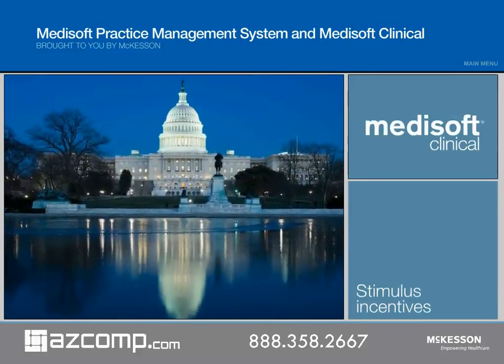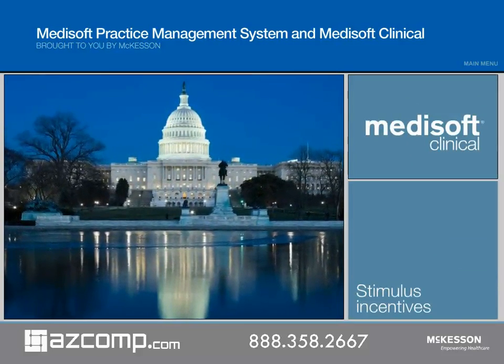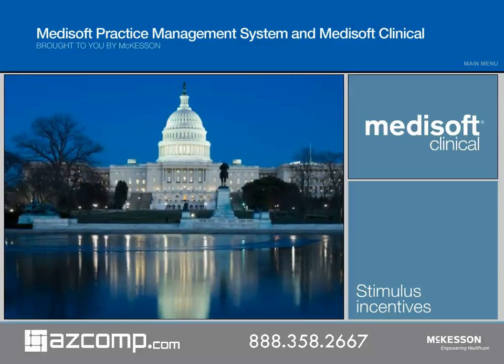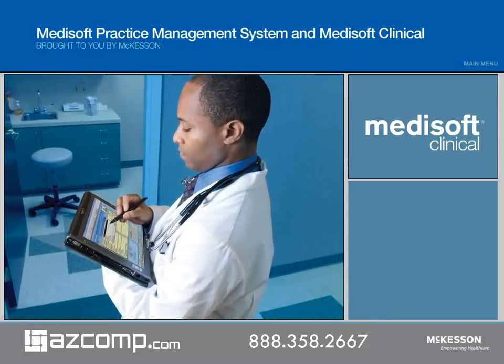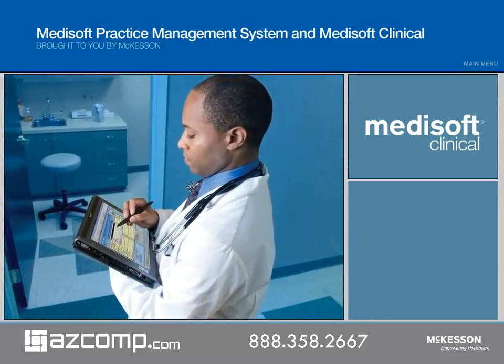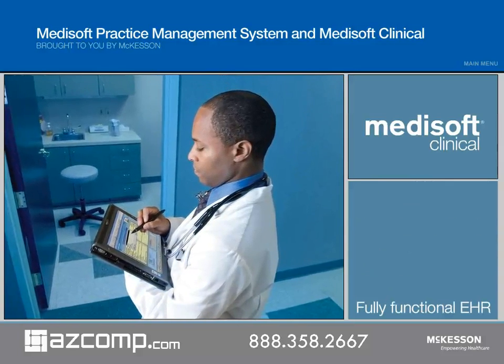With government incentives on the horizon, now is the time to implement Medisoft Clinical, a comprehensive practice management system combined with a fully functional electronic health record. Medisoft Clinical delivers the fastest, most cost-effective path for you to incorporate a fully functional EHR with your existing Medisoft practice management system.